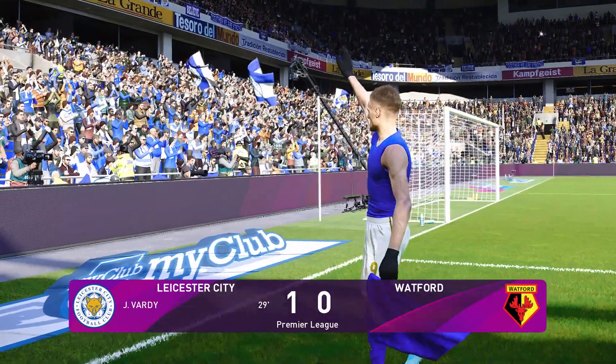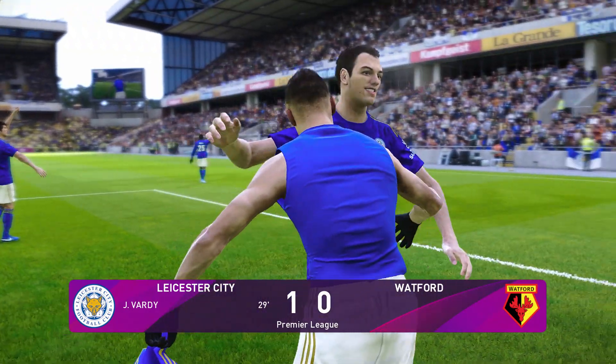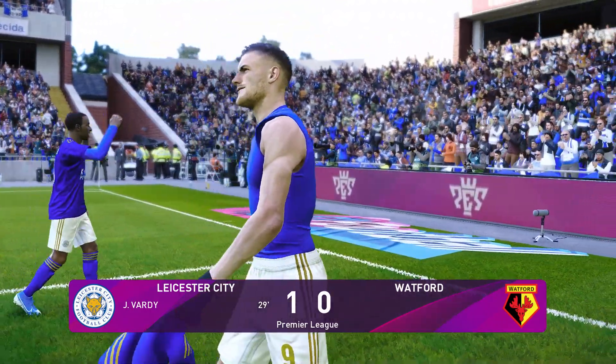Just a goal in it, but that was enough. Your reflections then, Jim? Well, a result which owed much to grind and graft, Peter. Not the prettiest of wins.